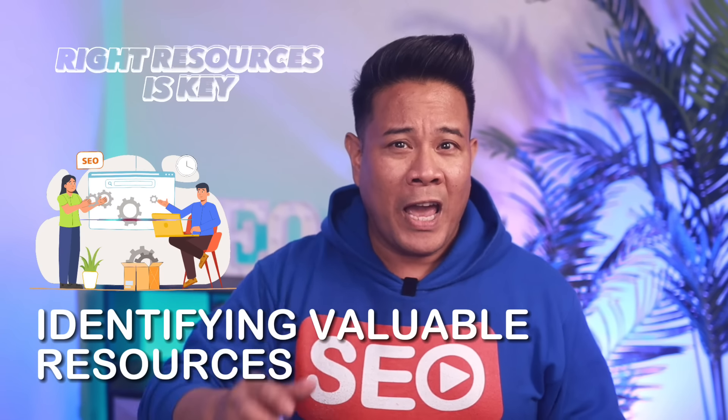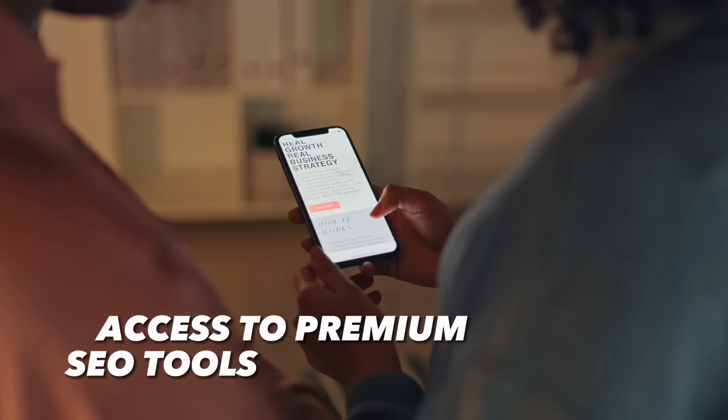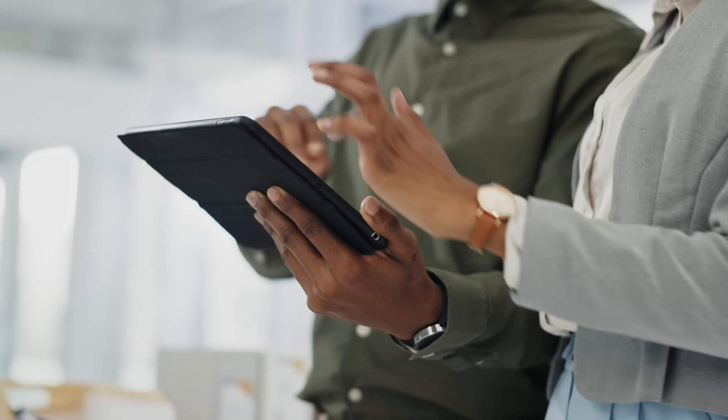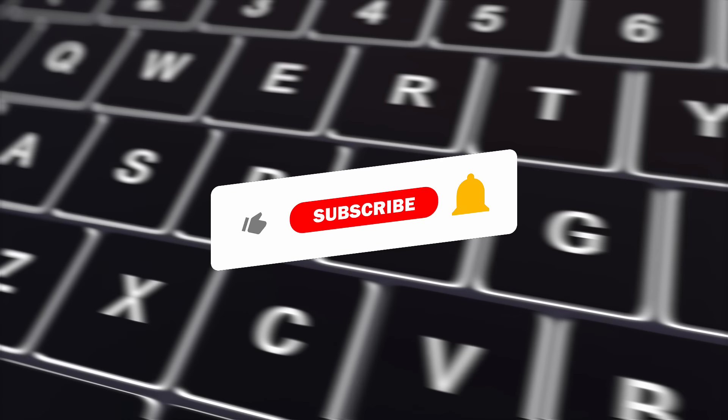In search engine optimization, having the right resources is key. This can range from having access to premium SEO tools, insightful blogs, forums, and communities where people share their SEO experiences and knowledge. There are many free and paid courses available online that can help you hone in on your SEO skills, like the SEO video show hosted by yours truly. Staying updated with the latest SEO tech and technical SEO advancements is important for staying ahead.